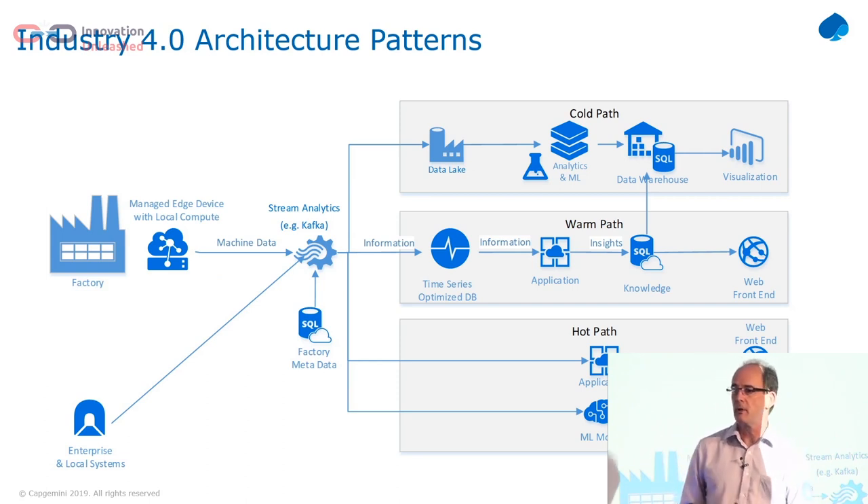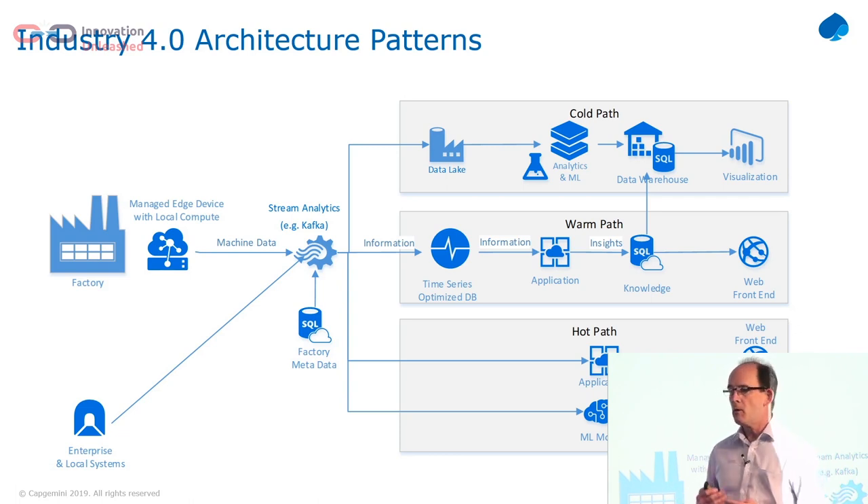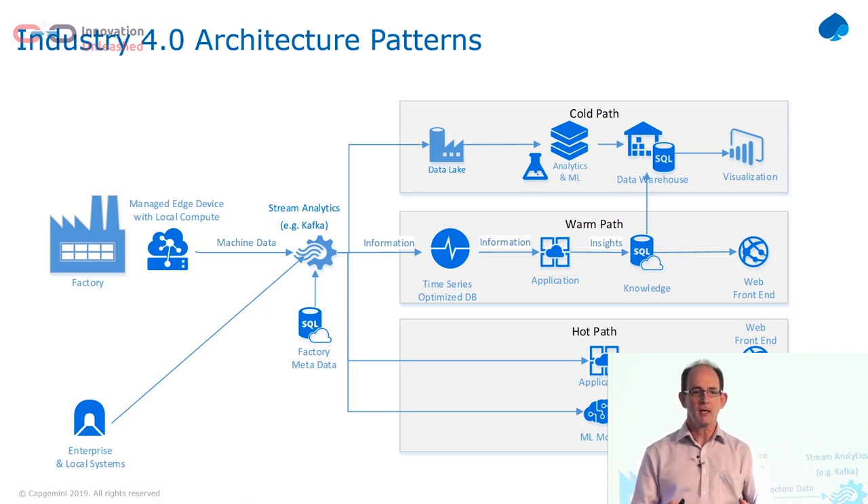We come up with three ways of processing the data. The big innovation for getting data from the factory is what I would call stream analytics. Kafka is something that some people will be familiar with — on Azure they use the term streaming analytics. It's about processing the data on the fly, enriching the data as much as you can before you put it into your database. The first path is ColdPath: I take all of my big data technologies and apply them to the big data streams that are coming in, which allows me to create insights using AI — a very quick and easy way of applying AI to the factory and creating value from it.